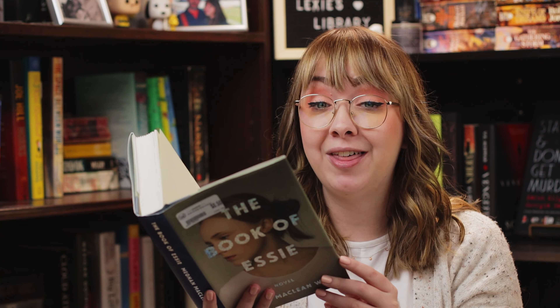Next up is The Book of Essie by Megan McLean Weir. From what I understand, this book sort of reminds me of the Duggars — the reality TV show about that family — where Essie is the daughter of an evangelical preacher and they have a reality TV show, and she ends up pregnant. It's a drama about whether they try to have her get an abortion or have her publicly be a pregnant, unmarried teenager in the public eye. I'm curious about it because it reminds me of that situation, and it sounded interesting, so for 50 cents I was like, okay, let's do it.